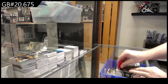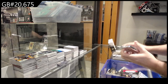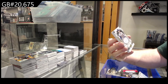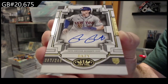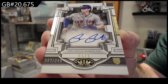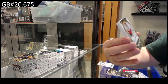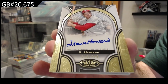Alright, Topps Tier One. We've got a number to 249 — that's a sick card — for the Mets, of Batty. Brett Batty. I swear this guy has the best sports name in baseball. This guy was made to play baseball. Number to 249. And for Washington of Howard — Frank Howard auto.